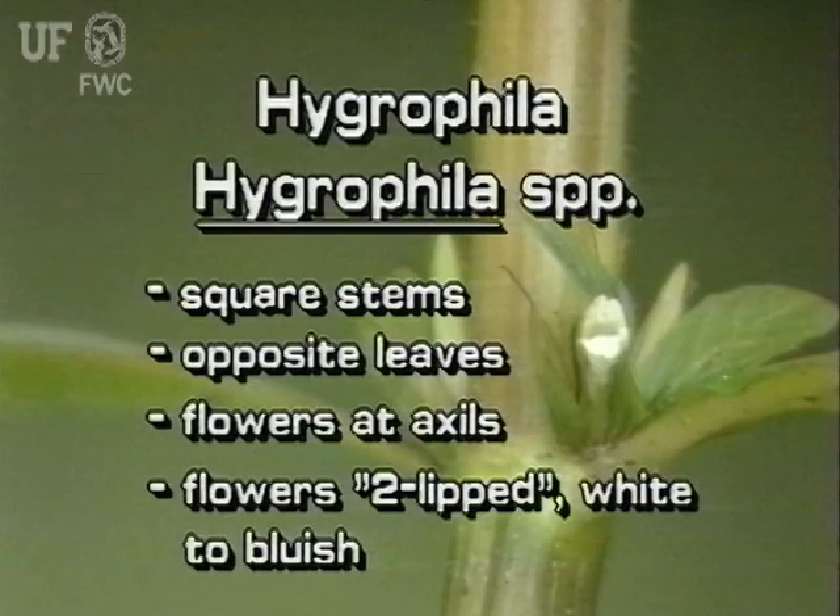Hygrophila has square stems, and the leaves are arranged oppositely on the stem. Hygrophila flowers grow at the leaf axils — they are two-lipped and can be white or bluish white. The native immersed Lake Hygrophila is much larger than the exotic mostly submersed East Indian Hygrophila.